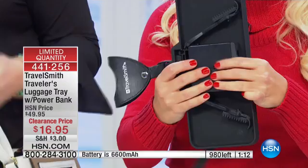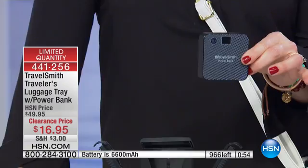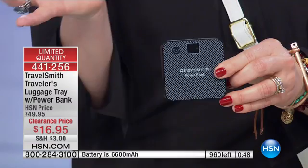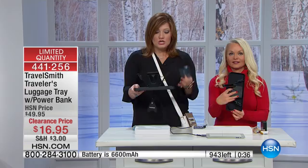We've got a limited counter at the bottom of the screen — I would use express ordering. If you were to just price out that portable charger — look how easy it comes out — normally we've had 3,000 milliamps for $19.95, and there's nothing wrong with 3,000 milliamps for $19.95, that's a good deal. But now you're getting a 6,600 milliamp portable charger for $16.95, plus you're getting the TravelSmith tray so you can put everything on it. The innovation is really a problem-solving innovation — so smart, portable, and compact.